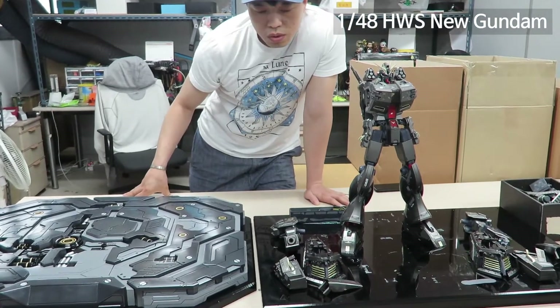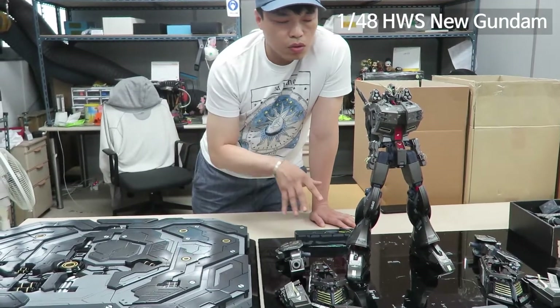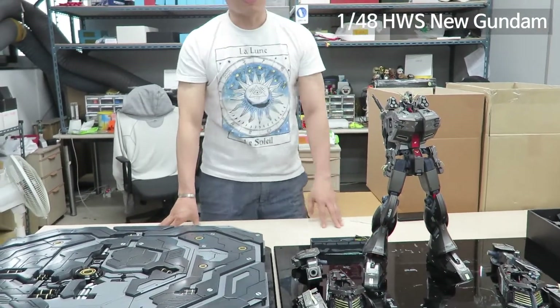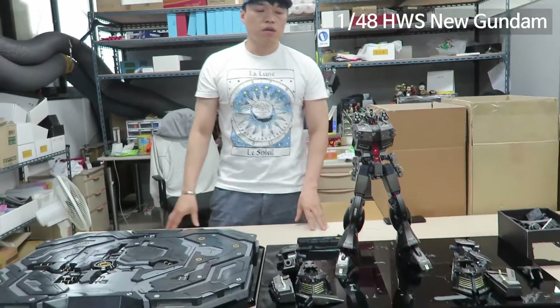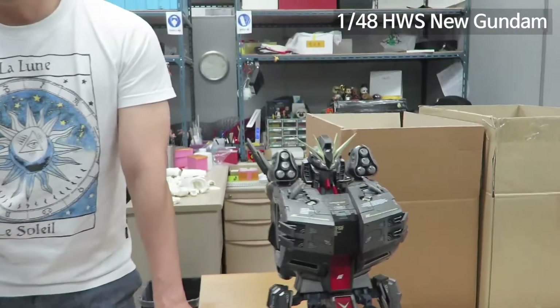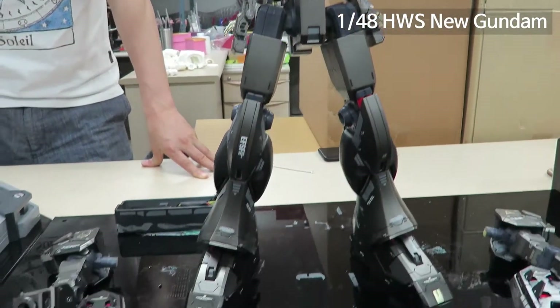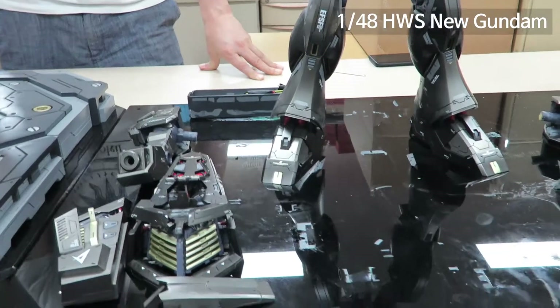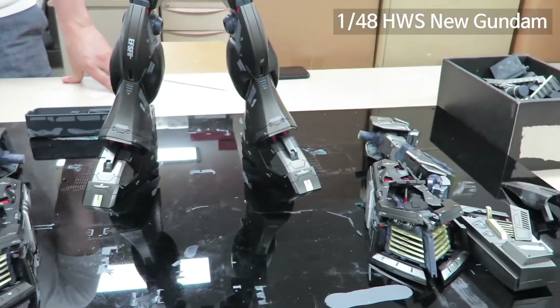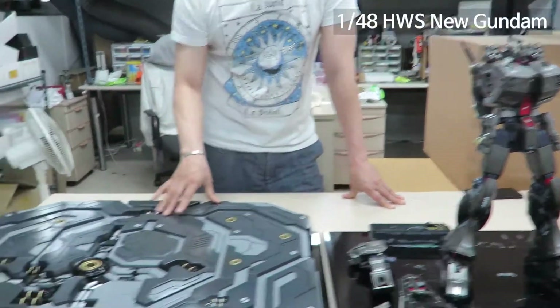We got a chance to make a video like this because the kit was displayed somewhere else until now. But last week we received it to fix some things. So maybe next week we will start moving this kit to the new base.